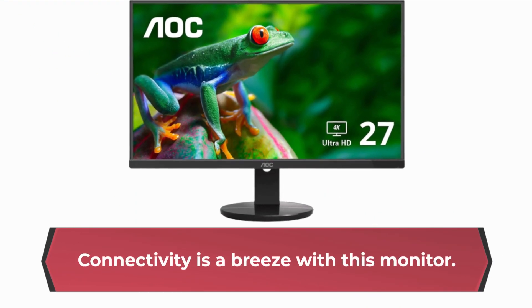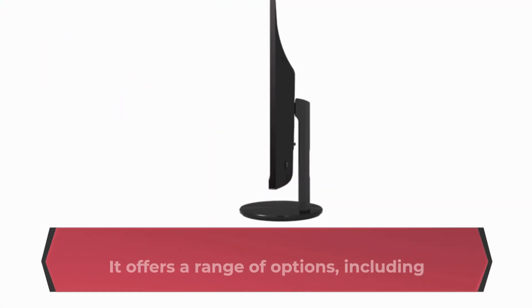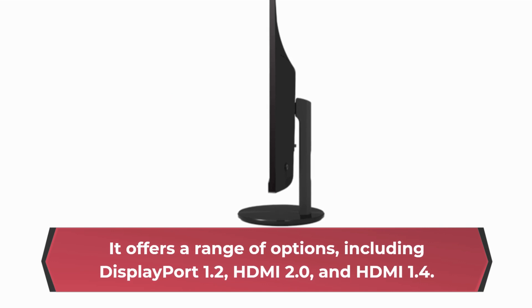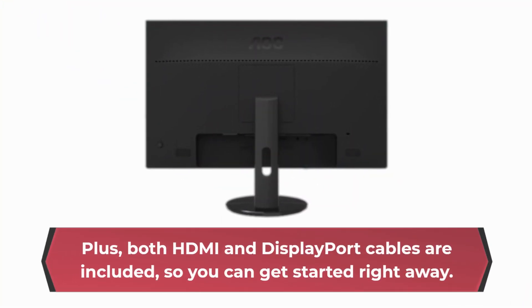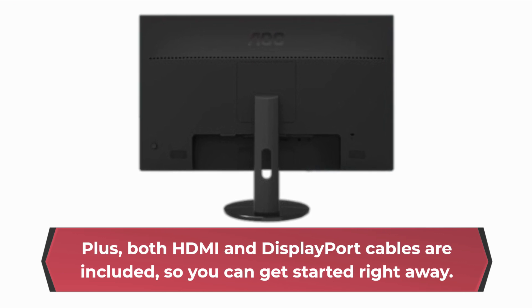Connectivity is a breeze with this monitor. It offers a range of options, including DisplayPort 1.2, HDMI 2.0, and HDMI 1.4. Plus, both HDMI and DisplayPort cables are included, so you can get started right away.